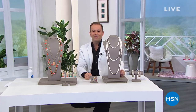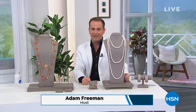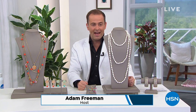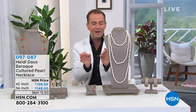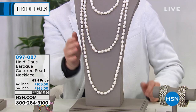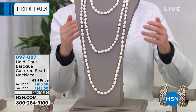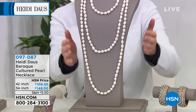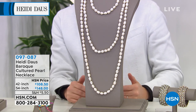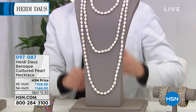Six minutes before the big reveal at 8:40. First, a unique opportunity: Heidi has created a freshwater cultured pearl necklace, all real and genuine, in custom lengths you wouldn't always find. These are 10 to 11 millimeters and truly magnificent. You can choose a 54 inch for $148 or a 42 inch for $108. This is customer request — Heidi's fans have always said: please create a pearl necklace.